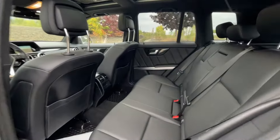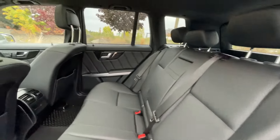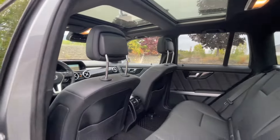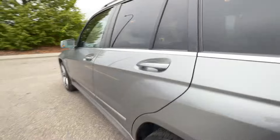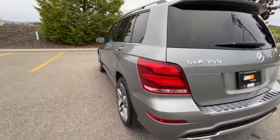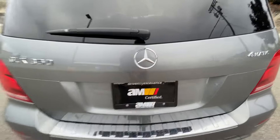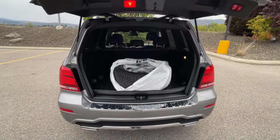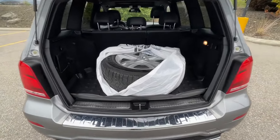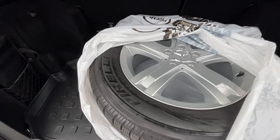The great condition continues in the rear — the rear seats are looking very nice. It does have a power liftgate, as well as a second set of alloy wheels with winter tires. These are OEM Mercedes alloys with Pirelli winters.